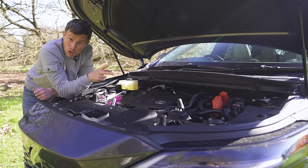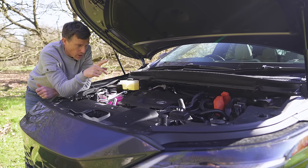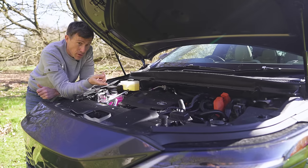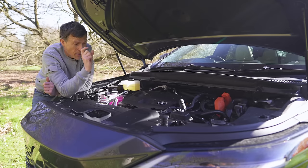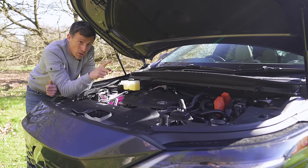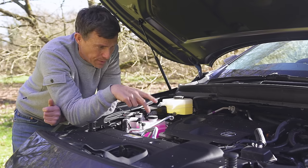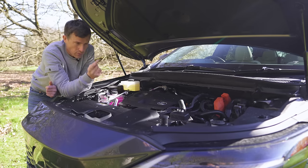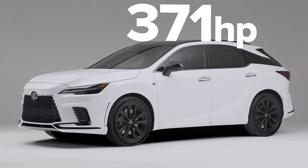Engine choices: there are two self-charging hybrids. The entry-level car has a 2.5-litre naturally aspirated petrol engine with an electric motor driving the front wheels via a CVT gearbox, and another electric motor on the rear axle — combined output of 250 horsepower. The F-Sport has a 2.4-litre turbocharged petrol engine mated to an electric motor driving the front wheels via a six-speed automatic gearbox, with another electric motor on the rear axle — combined output of 371 horsepower.